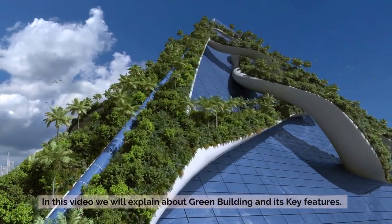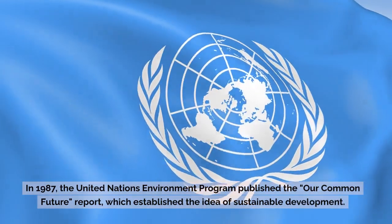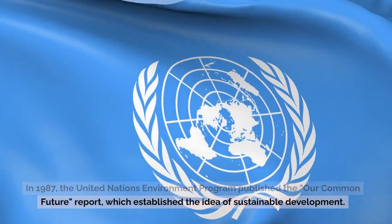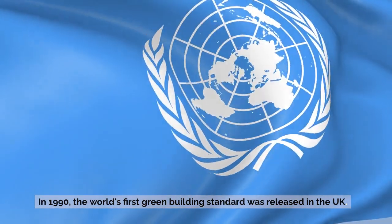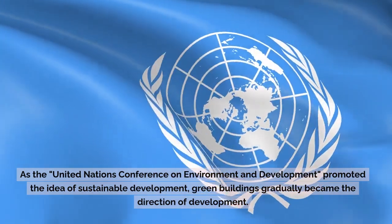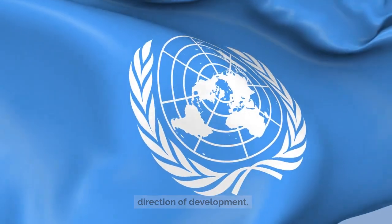In this video we will explain about green building and its key features. In 1987, the United Nations Environment Program published the Our Common Future report, which established the idea of sustainable development. In 1990, the world's first green building standard was released in the UK. As the United Nations Conference on Environment and Development promoted the idea of sustainable development, green buildings gradually became the direction of development.